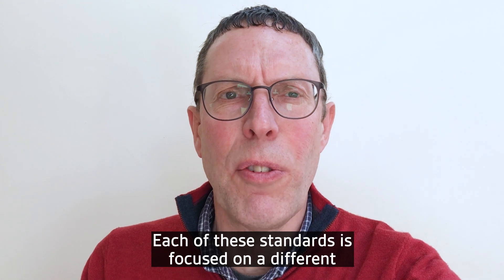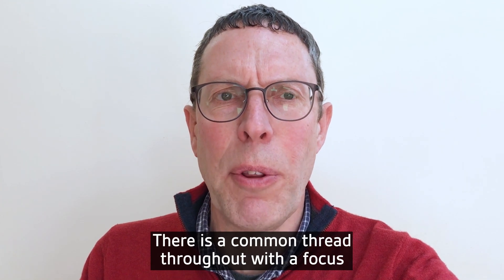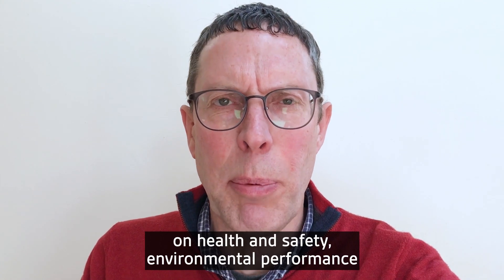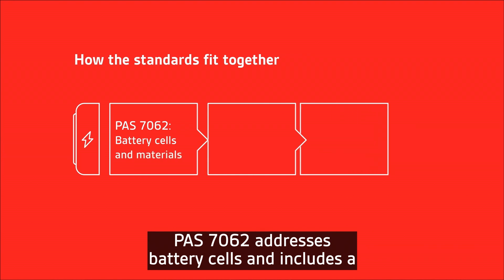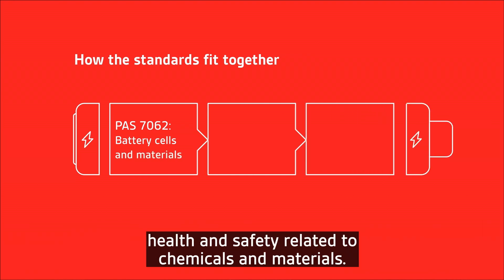Each of the standards is focused on a different part of the value chain. There is a common thread throughout, with a focus on health and safety, environmental performance and quality management. PAS 7062 addresses battery cells and includes a focus on materials and traceability, as well as health and safety related to chemicals and materials.